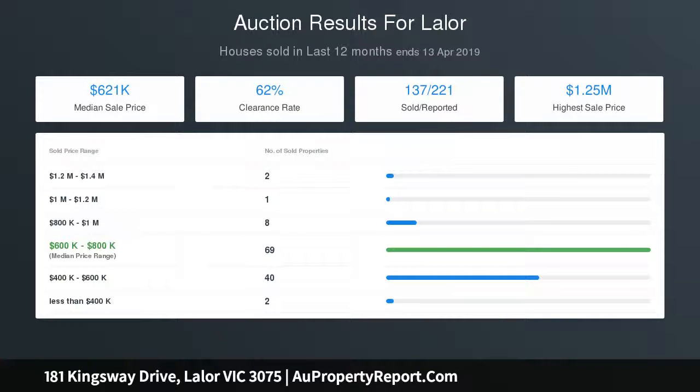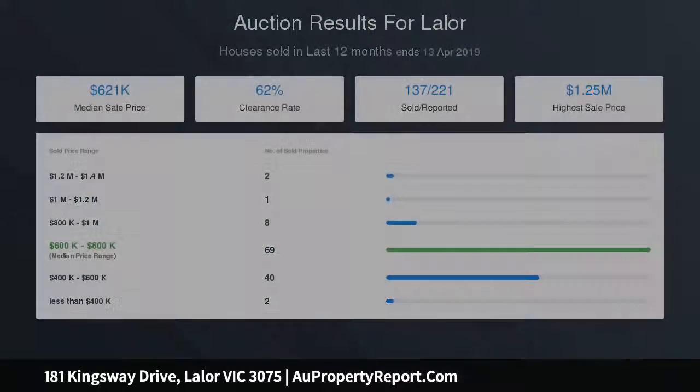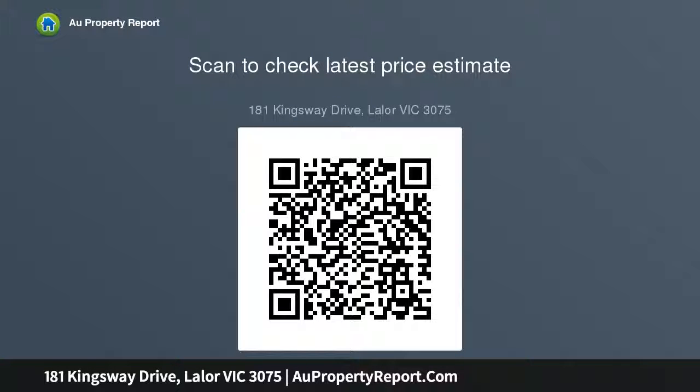Separate large formal lounge, quality fixtures and fittings, polished floorboards, evaporative cooling, ducted heating, split system heating and cooling, downlights throughout, hole and block out blinds, ample storage space, a large rear yard with a double garage and so much more.